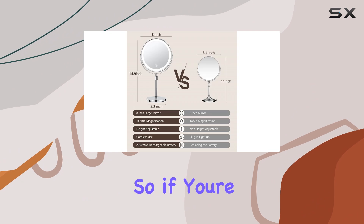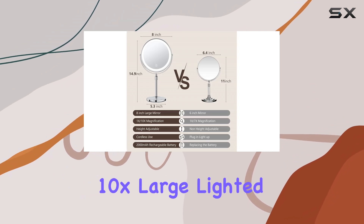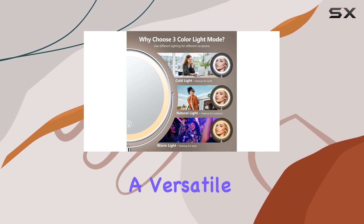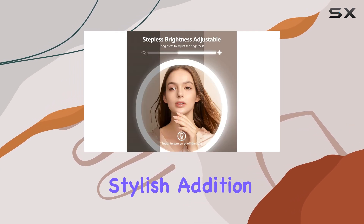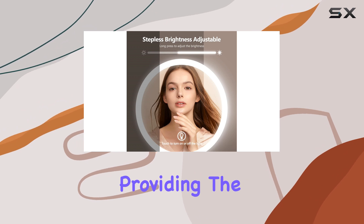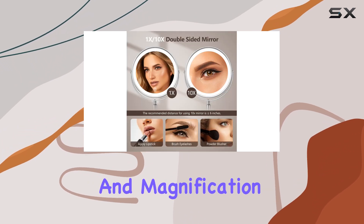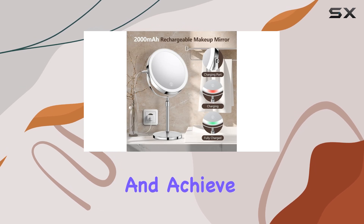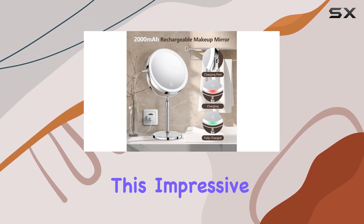If you're in the market for a new makeup mirror, the UbiMet 10X Large Lighted Makeup Mirror is an excellent investment. It's a versatile, durable, and stylish addition to your vanity, providing the perfect lighting and magnification for all your makeup needs. Upgrade your beauty routine and achieve professional results with this impressive mirror.